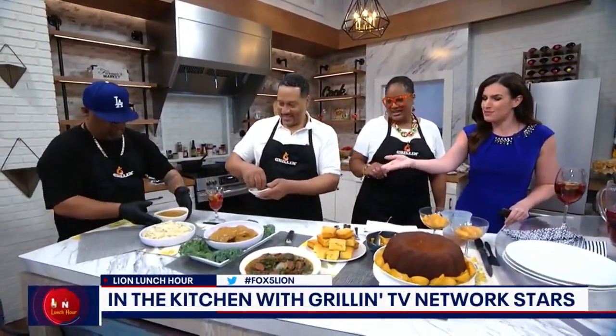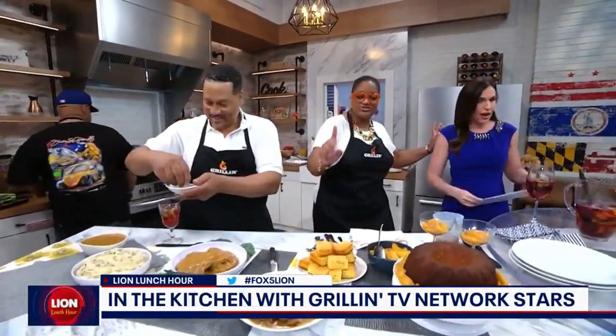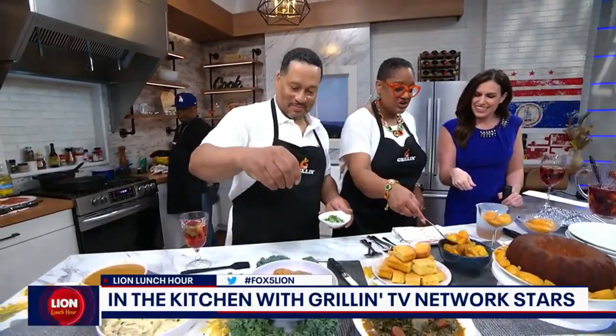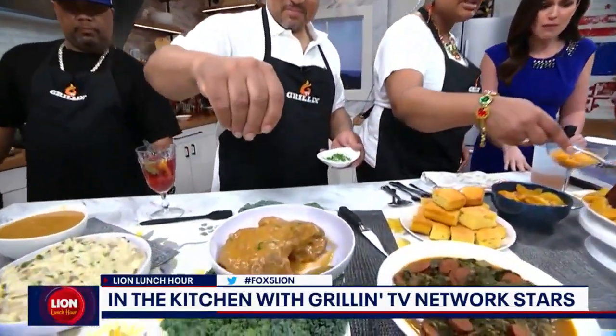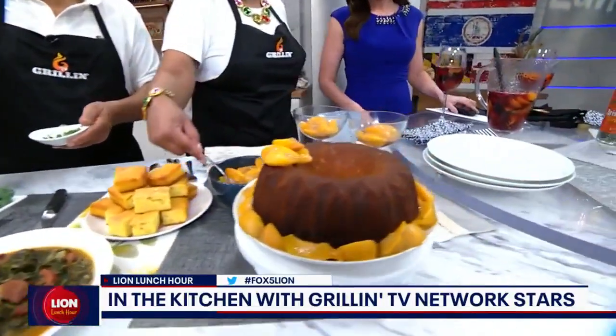We've plated up with smothered pork chops. We've got those gumbo greens. I'm going to show you a serious pro tip on the greens. I need a pro tip, and he's plating those mashed potatoes. We eat with our eyes and that gravy on the side. And this is also a peach cobbler pound cake, because peach cobbler is a staple in the south, but still is pound cake. So I thought, why not bring the two together.